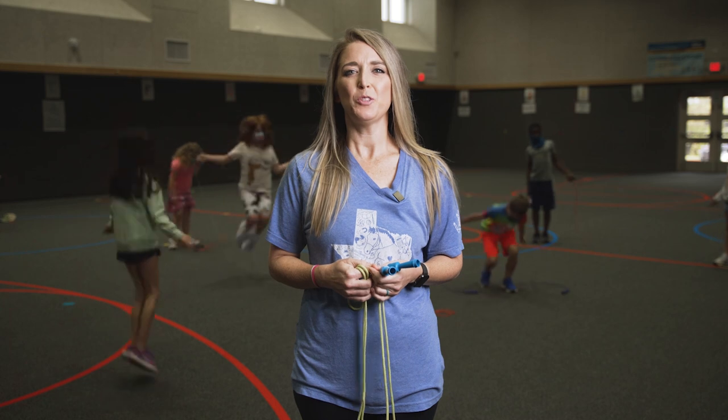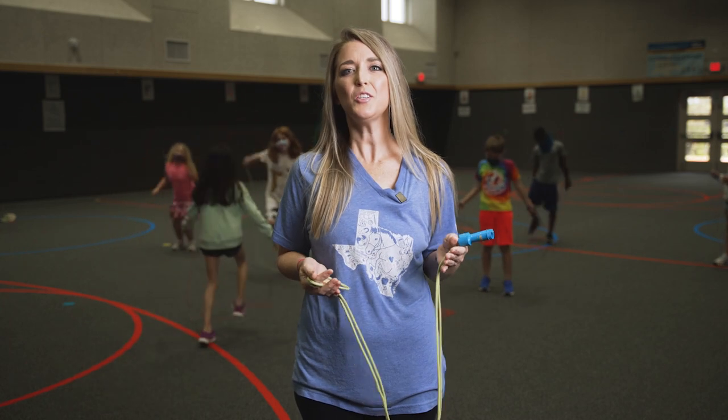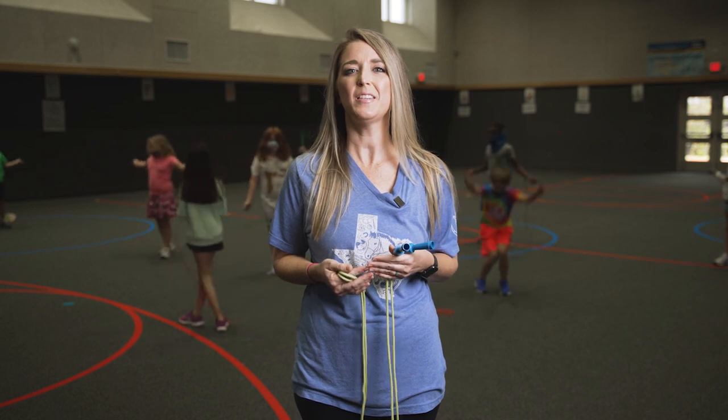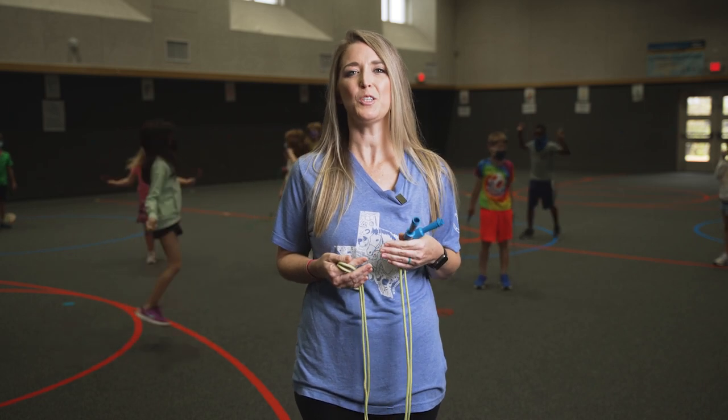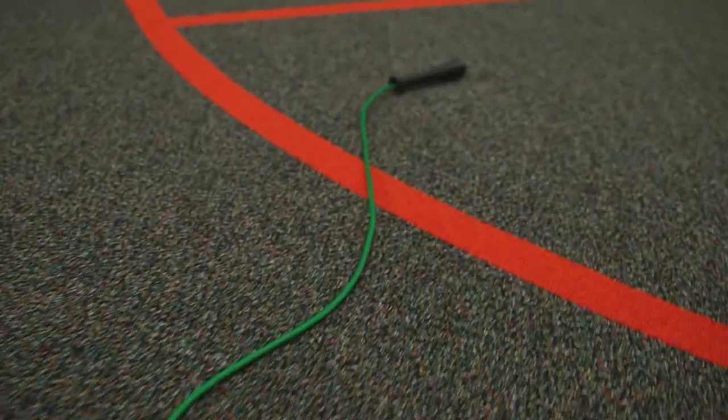Jumping rope can also help improve your reflexes. It can build bone strength because it uses your own body weight as resistance. Resistance training helps build bone density, and while you may not be worried about osteoporosis now, your body will thank you in the future for working to build bone strength. It doesn't matter if it's complex jumping or basic jumping — just get jumping. There are jump rope games that can be played with friends or ones that you can do on your own. Long rope games can be played with as few as two players or with your whole class.